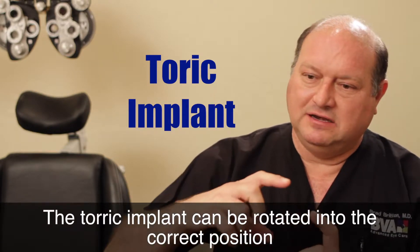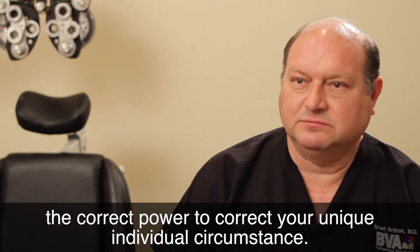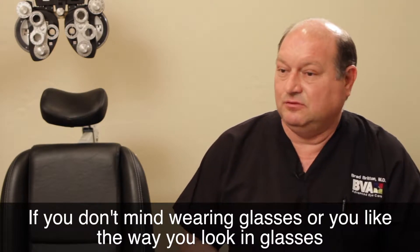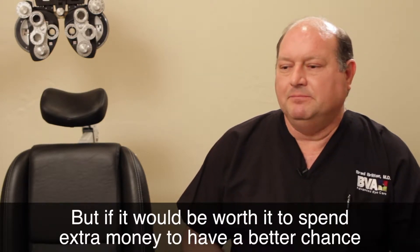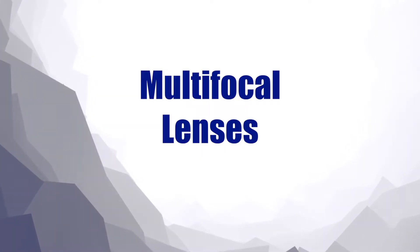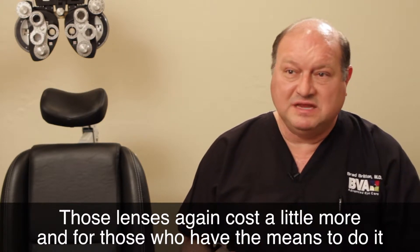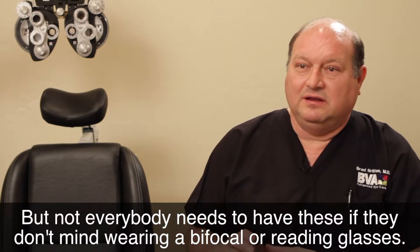The toric implant can be rotated into the correct position, and they come in different sizes, shapes, and powers so we can select the correct power for your unique individual circumstance. There are some lenses you can opt for if it's important to you to be free from glasses. If you don't mind wearing glasses, you may opt for a standard implant. But if it would be worth it to spend extra money to have a better chance to be free from glasses, there are some options — and for those who have the means to do it, it's a godsend.